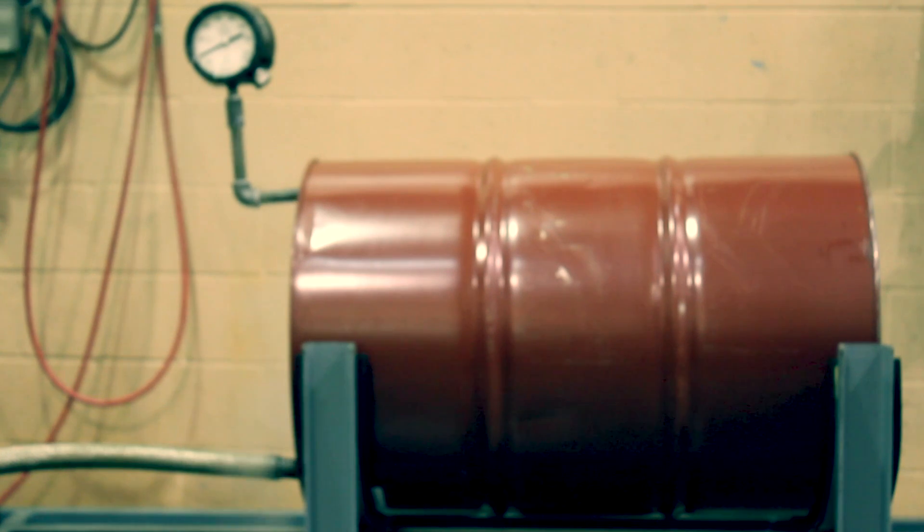For reference, one pound of steam at zero psig occupies nearly 27 cubic feet. Once this volume of steam condenses, it will occupy little more than 0.01 cubic feet.